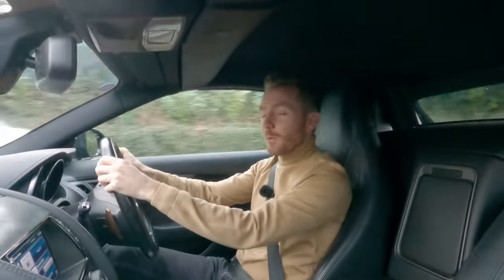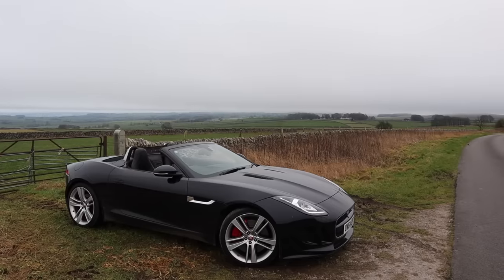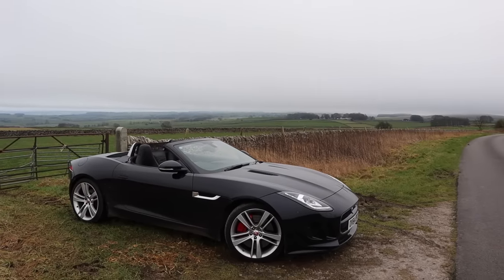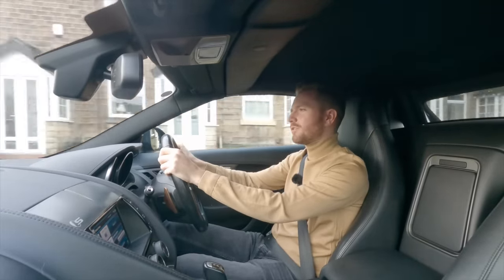Welcome back. Today, at long last, I finally got my hands on a Jaguar F-Type, which is a car I've wanted to do a video with for a very long time. This is a car which Jaguar dubbed the spiritual successor to the E-Type, so it's got some pretty big shoes to fill.